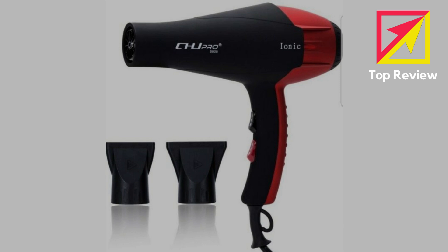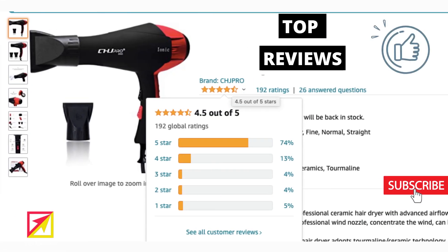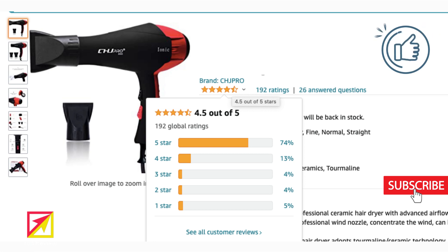Our professional customer service team will answer you within 24 hours. The product holds 4.5 out of 5 stars from 192 global ratings on Amazon. Find the direct link to the website in the video description, and don't forget to follow the channel and activate notifications.